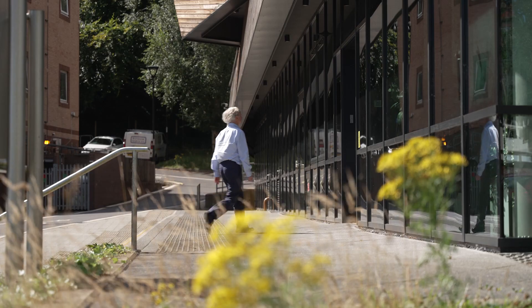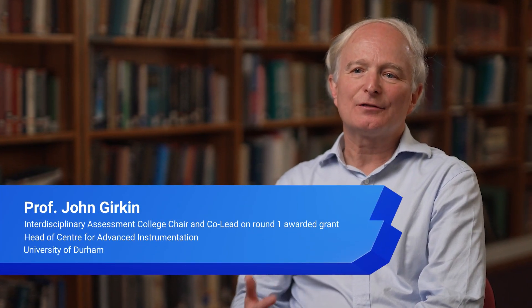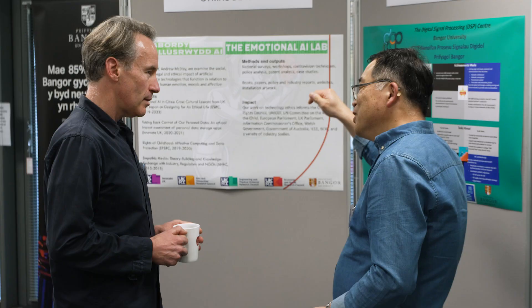A crucial aspect of interdisciplinarity is that the different strands of research are interwoven, whereas very often in a multidisciplinary project they may be running in parallel. Here, each of the researchers works very closely with the other, and you then develop a much closer relationship and learn new skills.